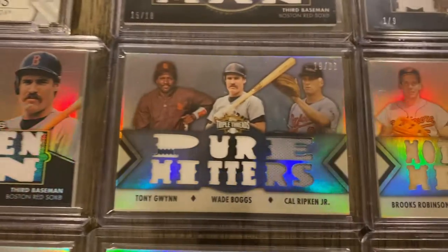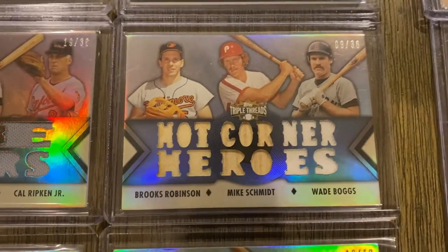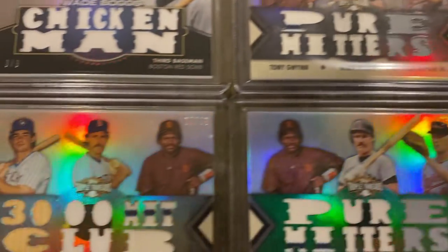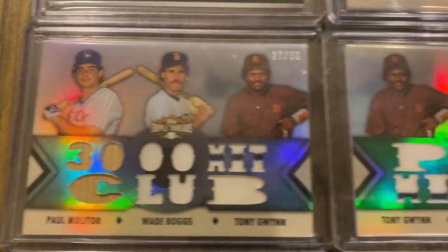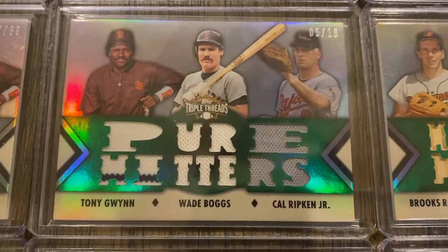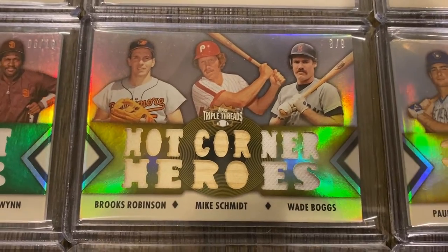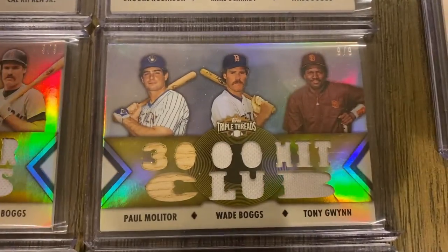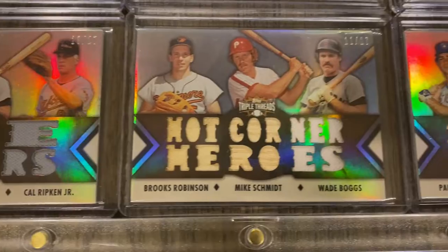Now into some combo cards. We have Pure Hitters with Gwynn, Boggs, and Cal Ripken. Then Hot Corner Heroes with Brooks Robinson, Mike Schmidt, and Wade Boggs — those are out of 36. Another out of 36: 3000 Hit Club with Molitor, Boggs, and Gwynn. Now the parallel versions — these are the emeralds out of 18, then gold versions out of 9. I'm missing the Gwynn and Ripken — that's the only one I'm missing out of the 9s. And here are the ones out of 27, which are the sepia.